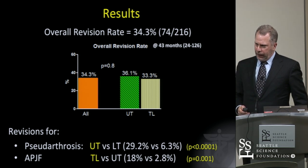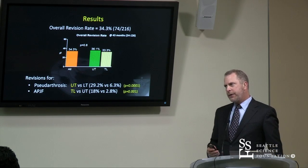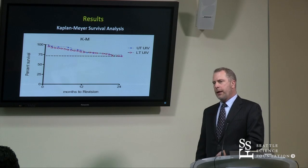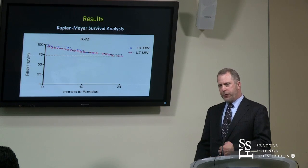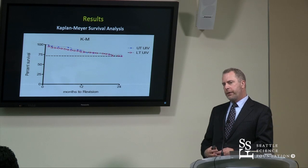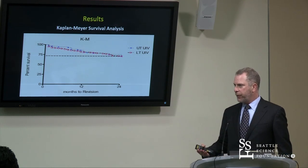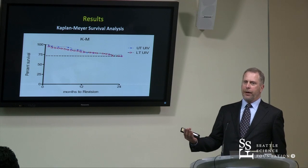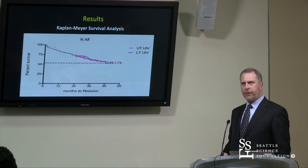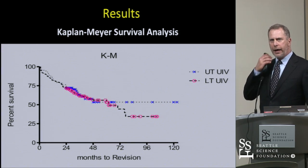Wouldn't you say revising a pseudoarthrosis is a lot easier than revising a PJK? Yes — you don't have to extend the fusion; you're simply replacing rods and bone graft. As far as long-term patient outcome, you'd still be better off repairing a pseudoarthrosis. There are two issues: it's easier to revise, especially if the rod's fractured — that's an easy fix. And secondly, the risk of neurologic injury is much higher in a proximal junctional failure patient than a pseudoarthrosis patient. So there are two reasons to potentially choose the non-union failure over the proximal junctional failure. The survival analysis over two and five years shows no statistical difference between upper and lower thoracic groups.